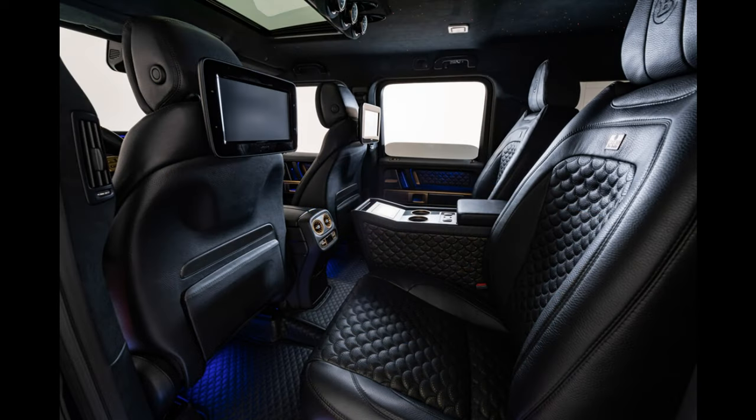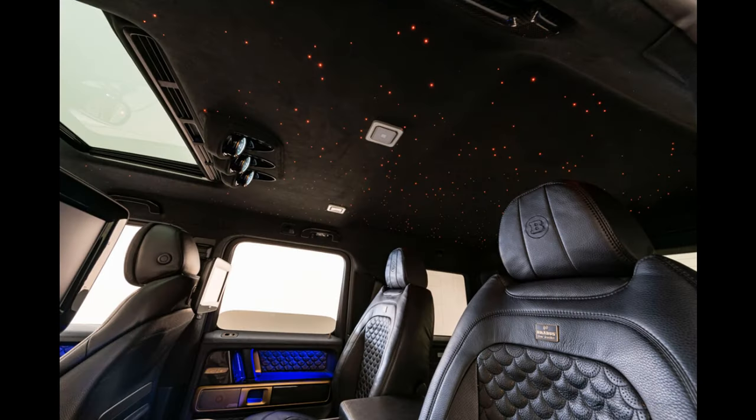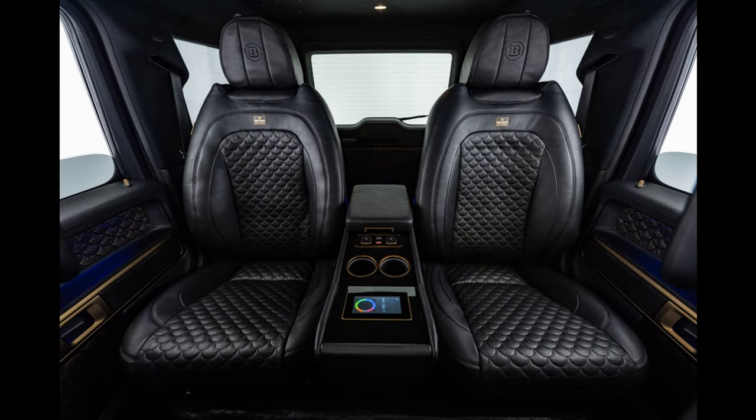Carbon surrounds with high-gloss sealant emphasize the sporty design of this special model. Further exclusive Brabus elements in the interior are the aluminum pedals and door lock pins as well as the stainless scuff plates with backlit Brabus logo. The Brabus interior designers replaced the stock rear seat bench with two bucket seats offering multi-contour adjustment, memory, and integrated seat ventilation and heating. Between the two rear seats is the new Brabus center console, developed specifically for the current G-Class and covered with black leather and golden elements.